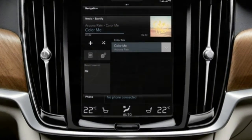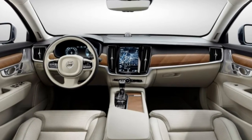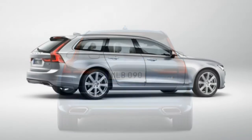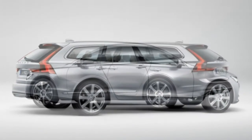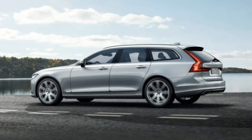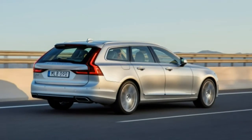The V90, just like the related S90 sedan and XC90 SUV, is steeped in tech and magnificence. Based on exterior dimensions, the modern V90 is incredibly similar to the Mercedes-Benz E-Class wagon. But the V90's exterior styling makes it look decidedly longer and sleeker than the E-Class.